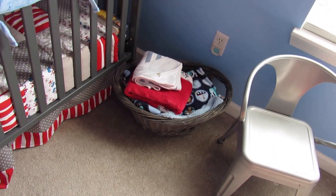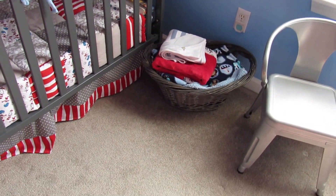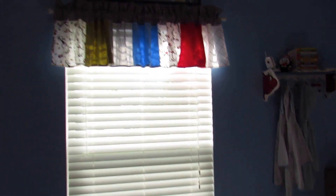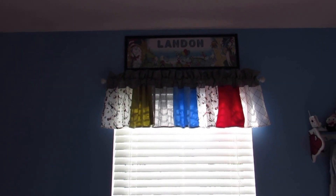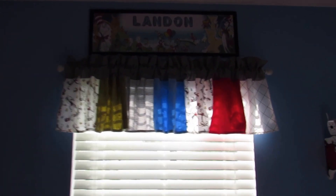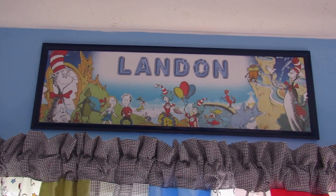Looking at this wall next to the crib, we have a grey basket with all of his extra blankets in it. The grey basket is from Michael's. Then on this wall right above the window we have the valance and we have his name in a Cat in the Hat frame — let me see if I can get a better look at that for you guys.